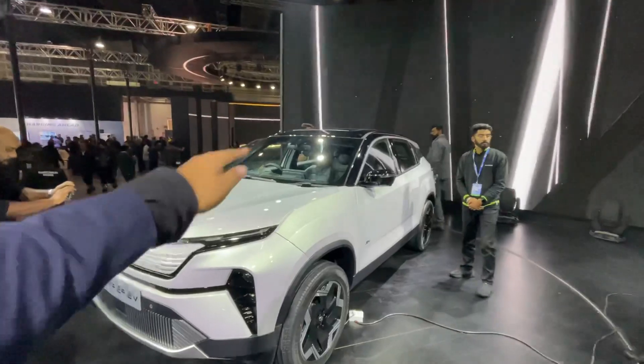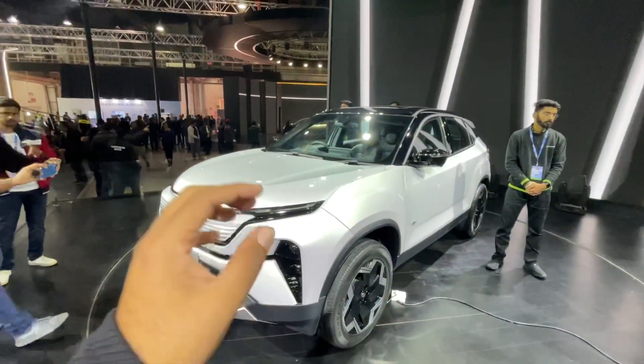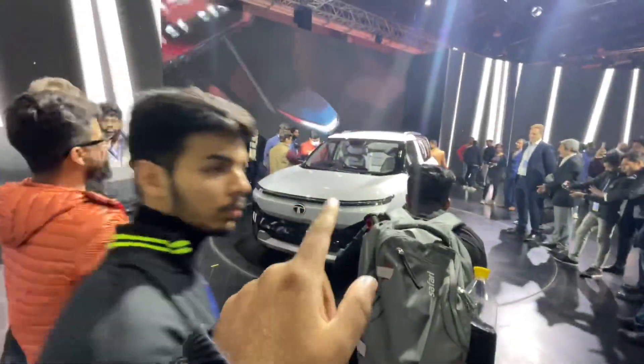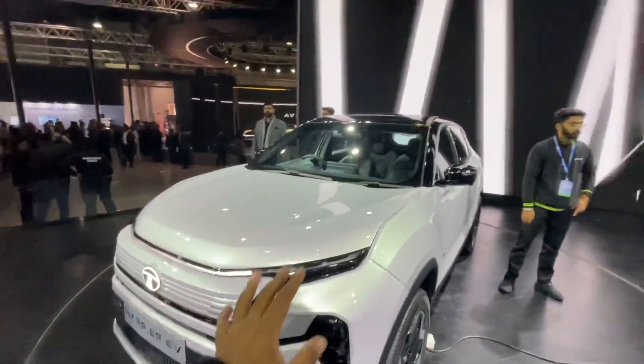These are dual motors — one motor at the front axle and one at the rear axle, which is why it is all-wheel drive. This is still a concept; the model will be launched in 2024, and the Sierra will be launched in 2025.